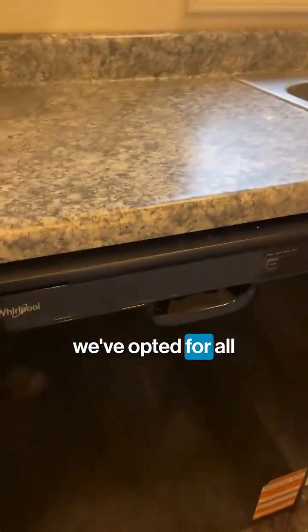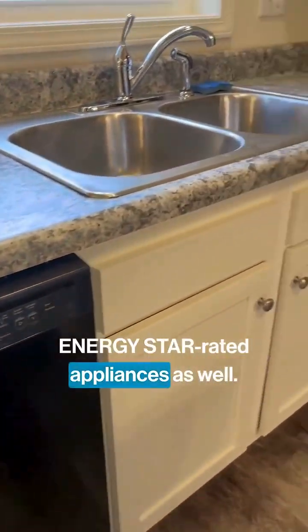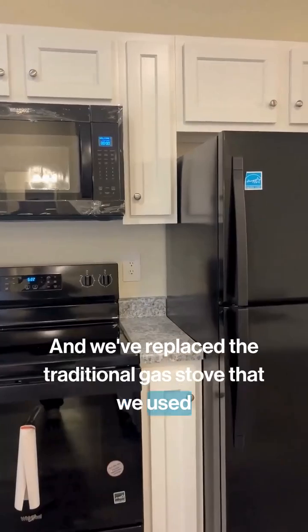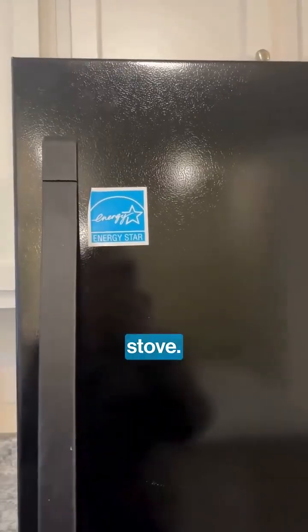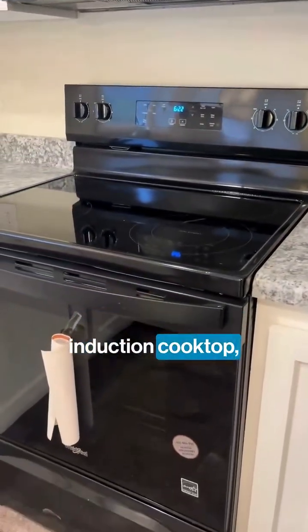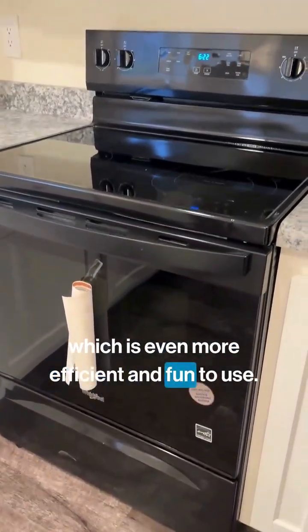Here in the kitchen, we've opted for all ENERGY STAR rated appliances as well. We've replaced the traditional gas stove that we used to install in our homes with a standard electric stove. An optional future upgrade for the homeowner could be an induction cooktop, which is even more efficient and fun to use.